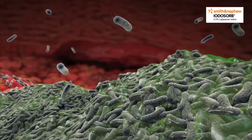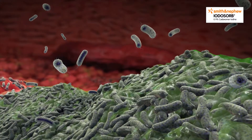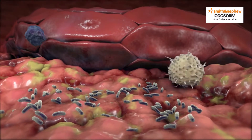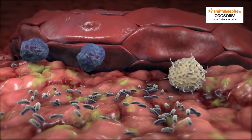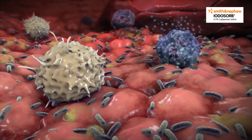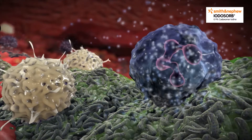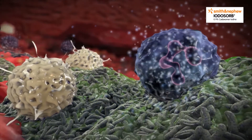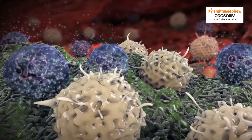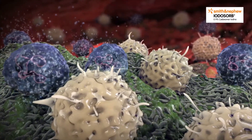As biofilm matures, planktonic bacteria are constantly sacrificed and released from the biofilm cluster. This initiates the host immune response. However, neutrophils and macrophages that kill planktonic bacteria are not able to break through the EPS matrix of the mature biofilm structure. The result is a vicious cycle, leading to a constant inflammatory phase, a trait that's observed in virtually all chronic wounds.